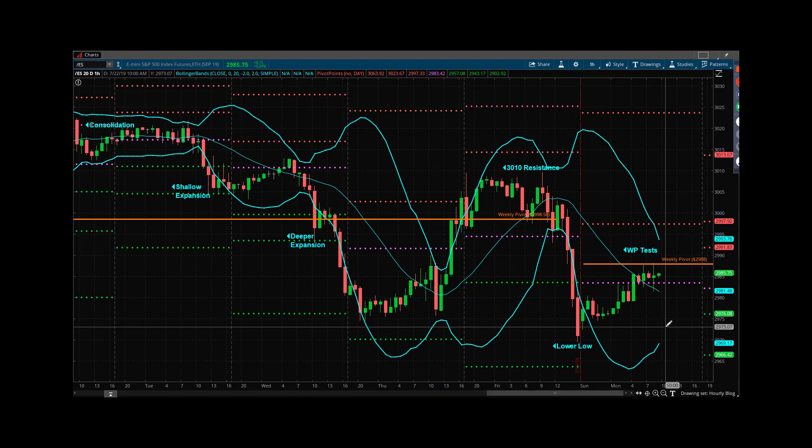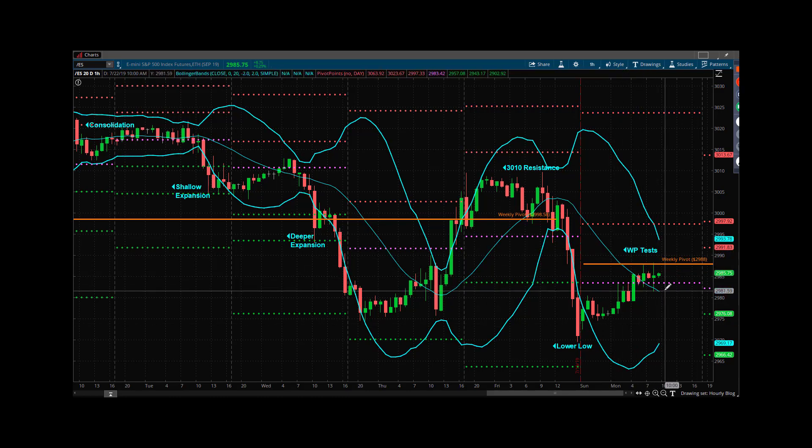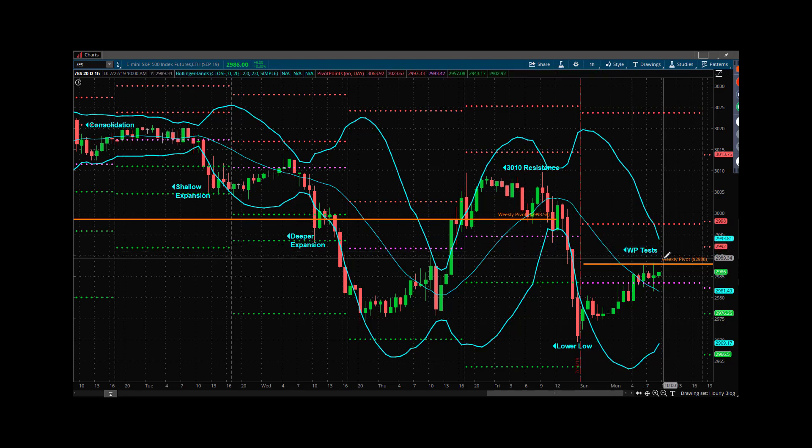What the bulls want is a very simple dip buy, probably somewhere in the area of the hourly mid-band, that can then make another higher high and push up above the weekly pivot and stay above the weekly pivot for the majority of the day and go ahead and try to attack that 3,000 area.